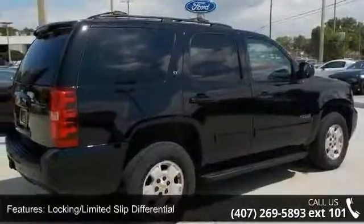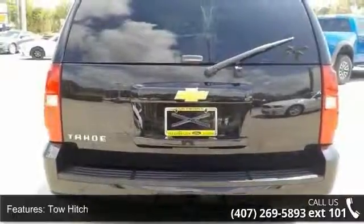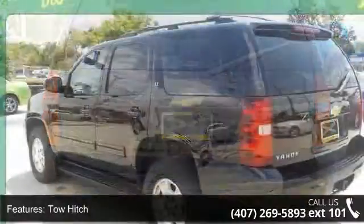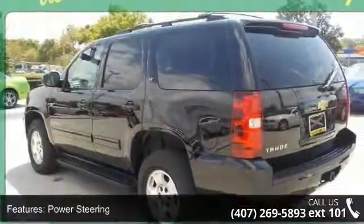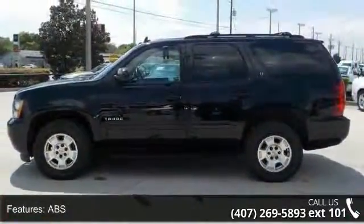Enjoy these notable features: satellite radio, stability control, climate control, premium sound system, CD player, driver adjustable lumbar, rear reading lamps, fog lamps, and driver illuminated vanity mirror.